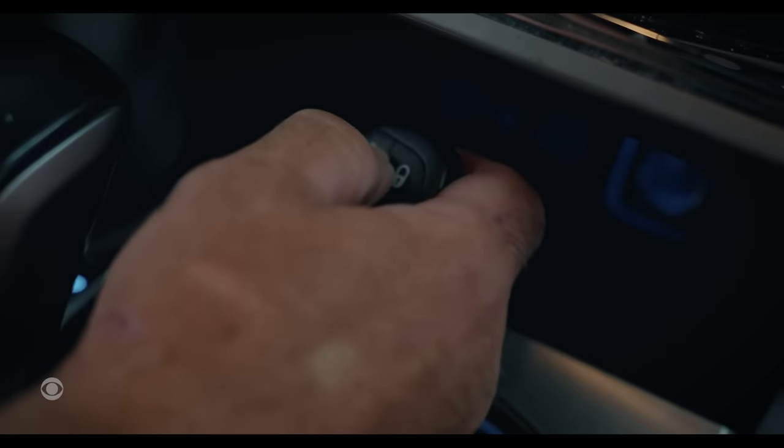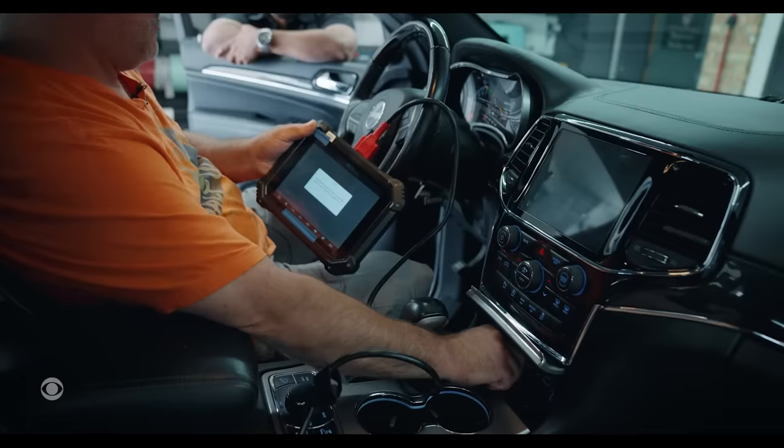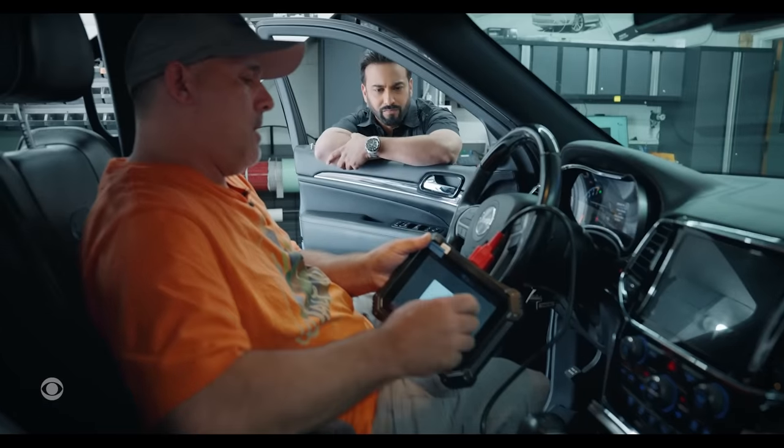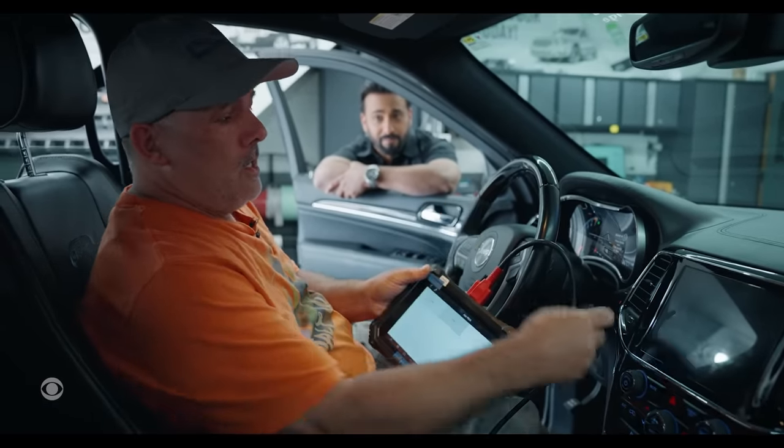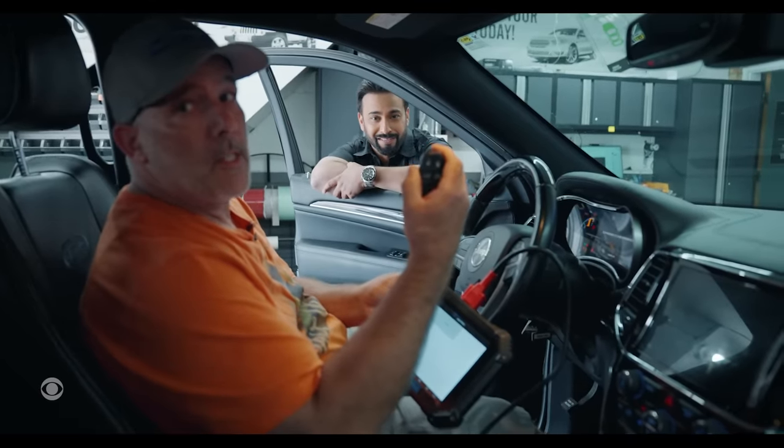It's asking me to put the key next to the console. Press the unlock button. Once I do that, it should be good. It works. That fast.